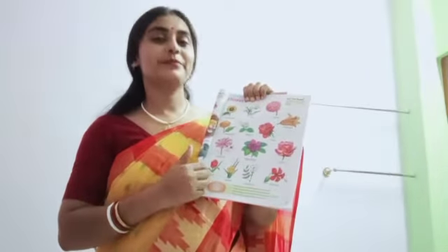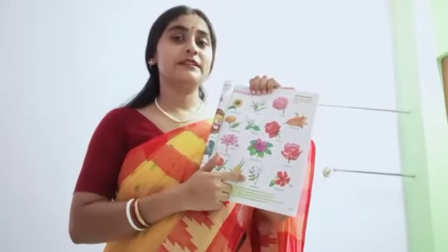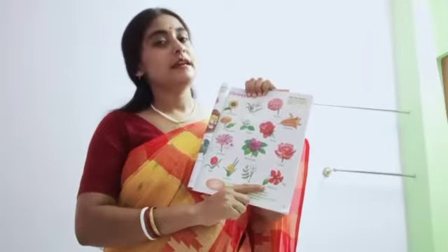Tulip. Daffodil. And jasmine. Jasmine is used to make perfume. This is hibiscus.